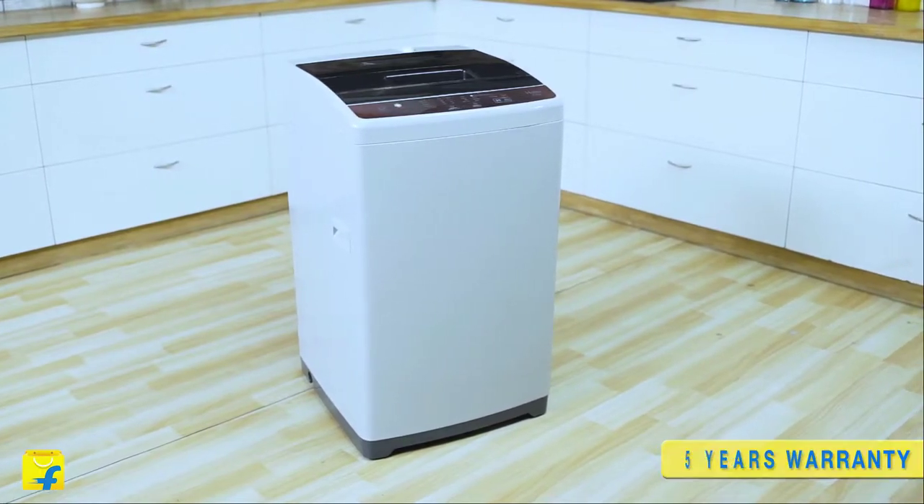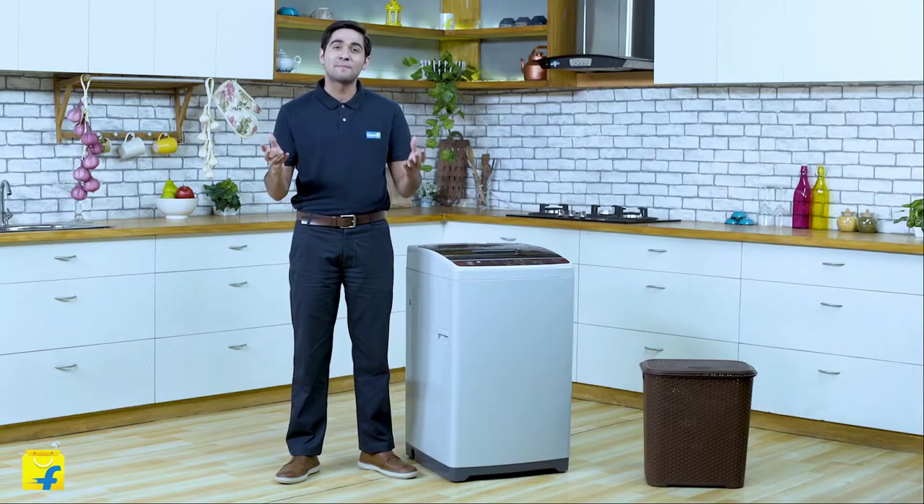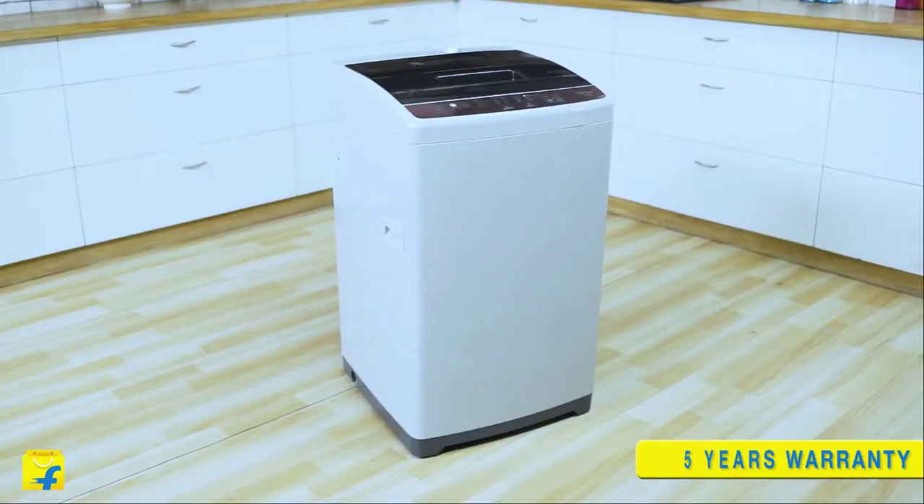With the fuzzy logic function in place, this appliance senses the wash environment and adjusts the settings accordingly for the best wash results.